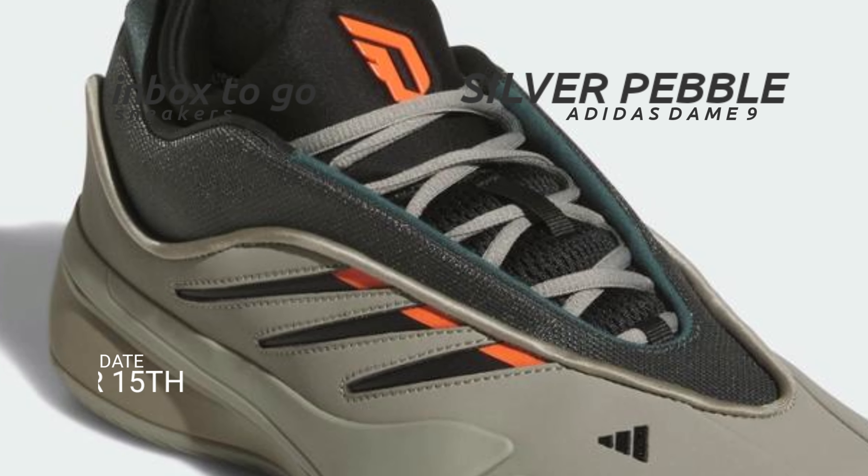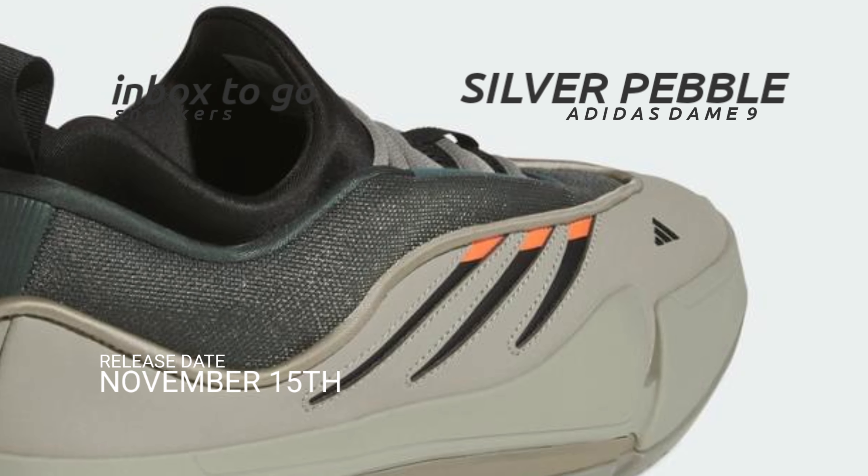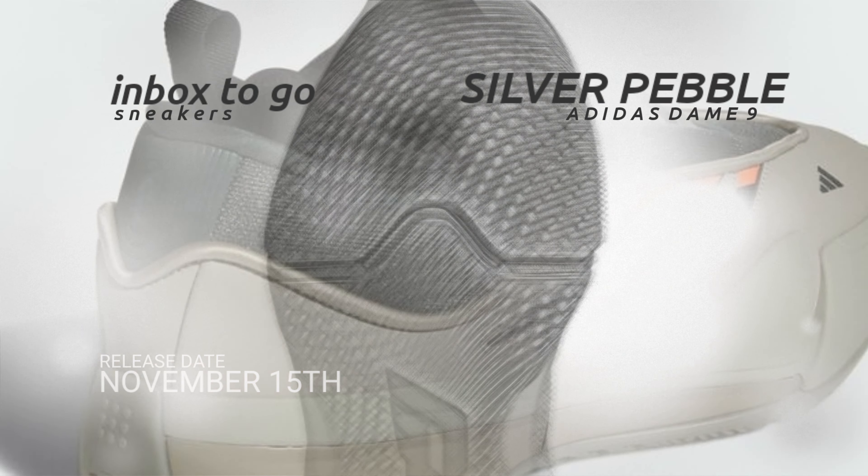On November 15th, the Adidas Dame 9 Silver Pebble will go on sale at adidas.com.